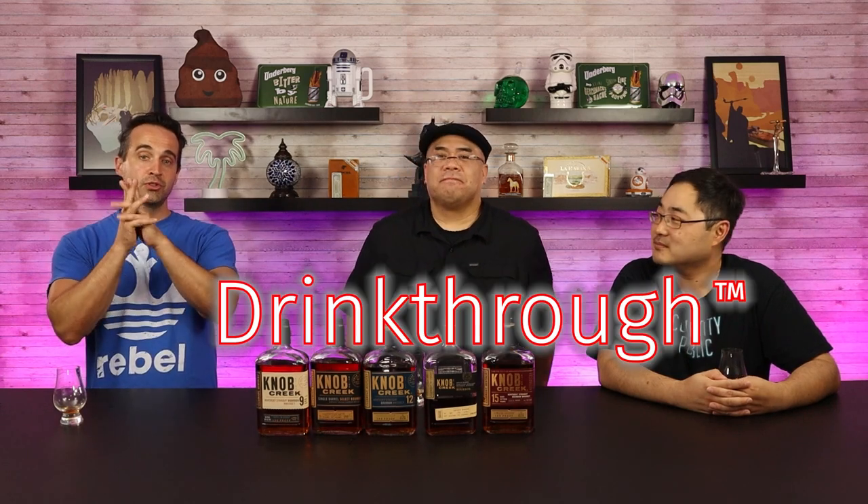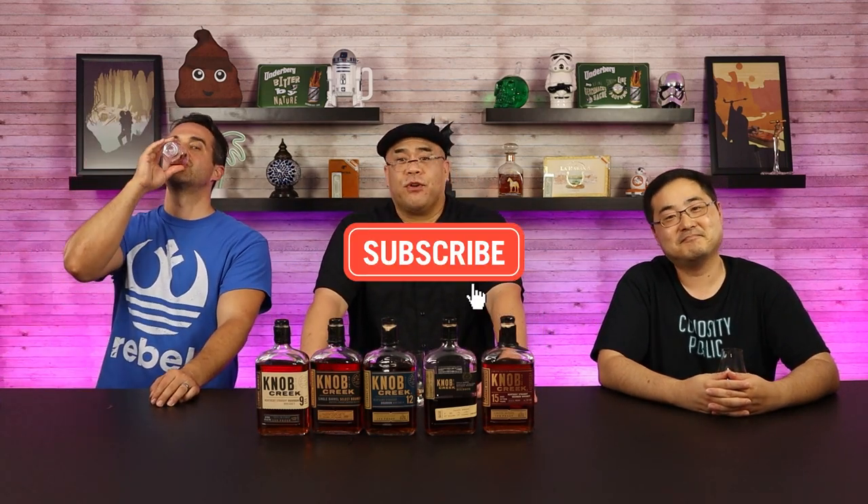Well, this has been another one of our drink-throughs. Let us know what you think about this kind of series and other ones you might like to see in the future. Definitely smash that thumbs up button if you liked this episode, hit subscribe for more videos from CuriosityPublic, and as always, stay curious.